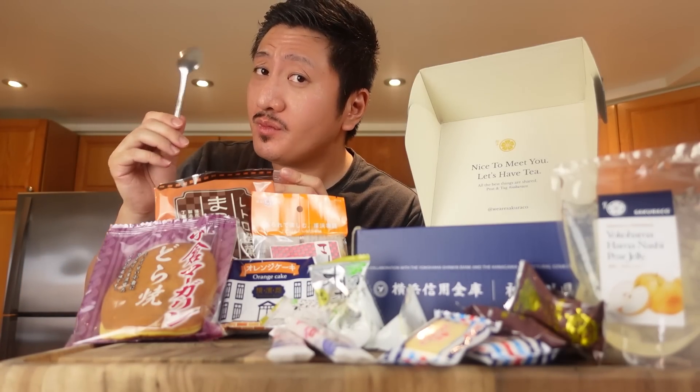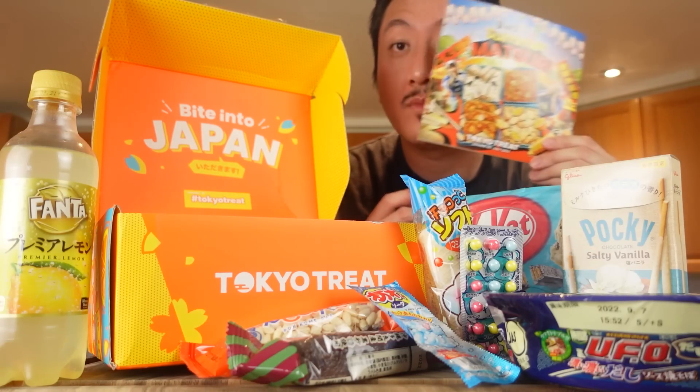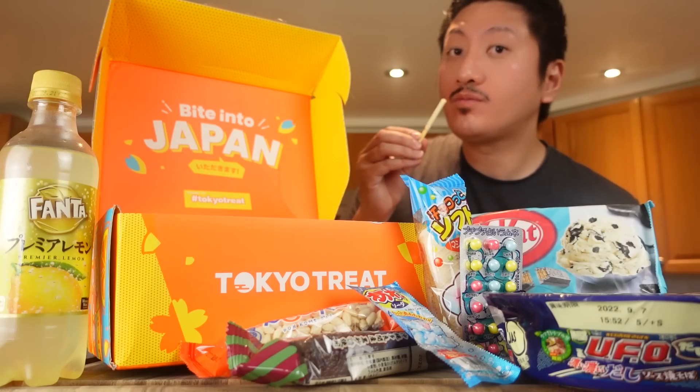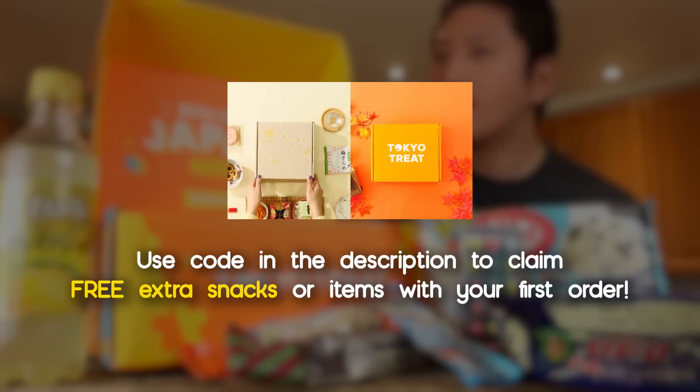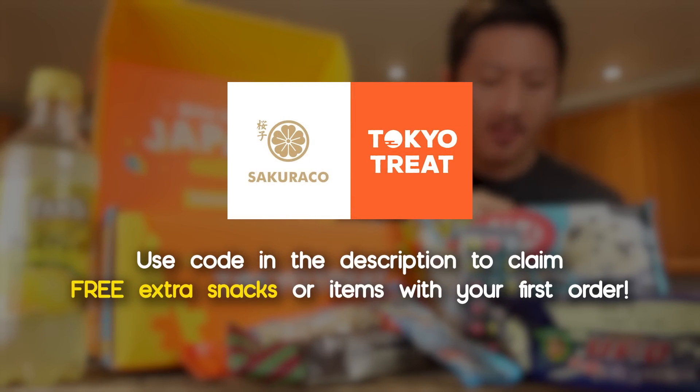So if you want to experience Japanese culture through snacks, then grab yourself some Tokyo Treat for some popular Japanese snacks, or Sakura Co for traditional Japanese treats. Click the links in the description and you get some free extra snacks or items with your first order. Not only will you be supporting the channel, but more importantly, you'll have a bunch of snacks to try out.